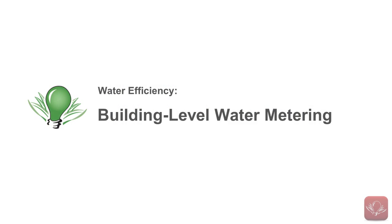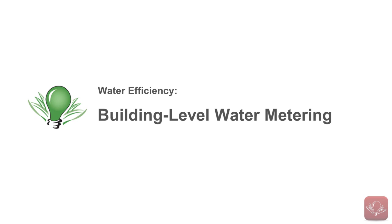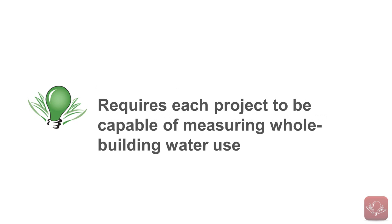The second prerequisite is called Building Level Water Metering, and it requires each project to be capable of measuring whole building water use. I feel that this is a very important addition because it bridges the gap between a construction-only focus and one that will start our industry thinking more about building operations.